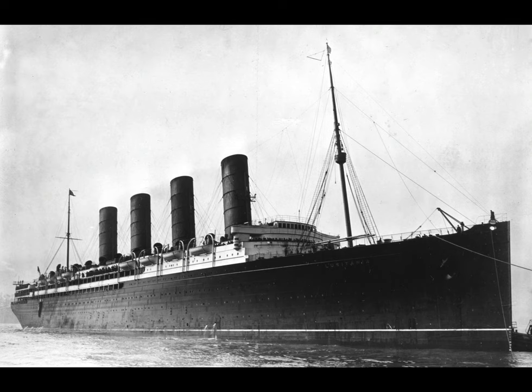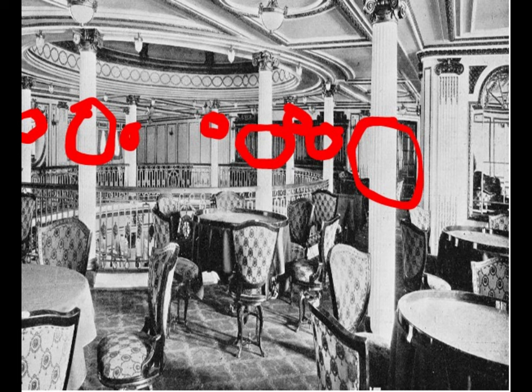Now, of course, there were some problems. There were tons of complaints about the Lusitania's and Mauretania's engine noise, which made the ship rattle. The ship designers put in multiple columns throughout the ship, which helped somewhat, but it destroyed the grandeur of the ship.